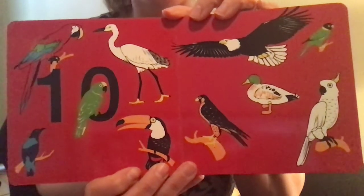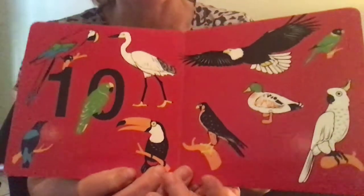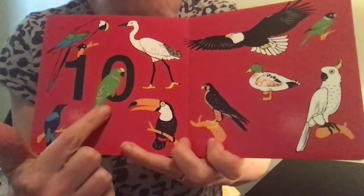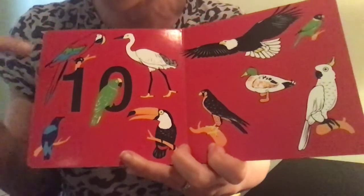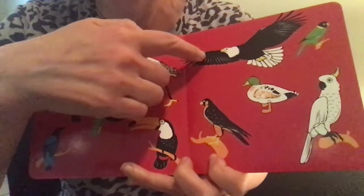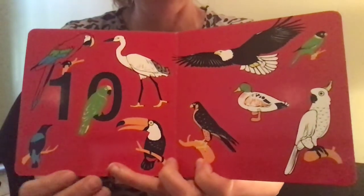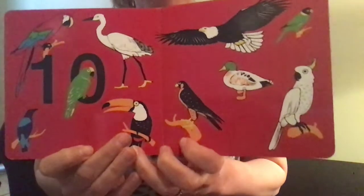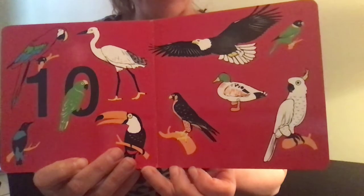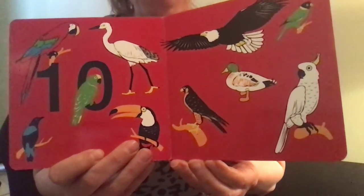Wow, this is a very colorful page of colorful birds. Ten. Look, there's one bird that's even sitting in the number. Ten — one, zero — together is ten. One, two, three, four, five, six, seven, eight, nine, ten. I wonder how many birds you know the names of here: the eagle, the toucan, the duck, the macaw. Which ones do you know?